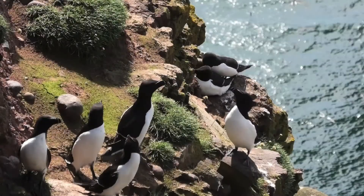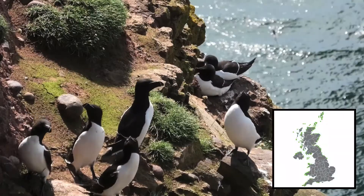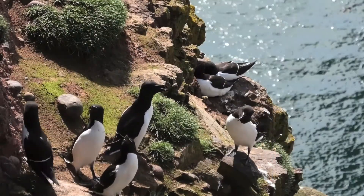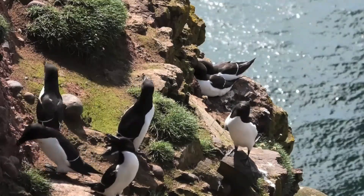A high proportion of the worldwide population of razorbills breed in the UK and Ireland. They nest on cliff sites and breed in colonies alongside other seabirds such as guillemots and puffins.